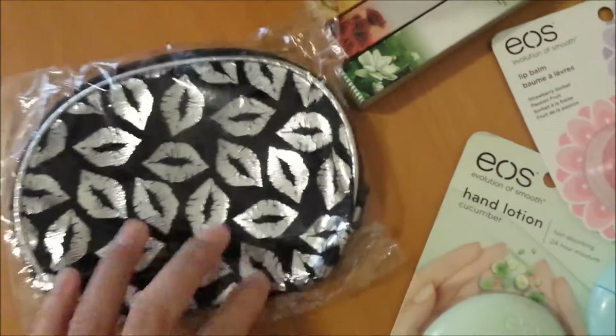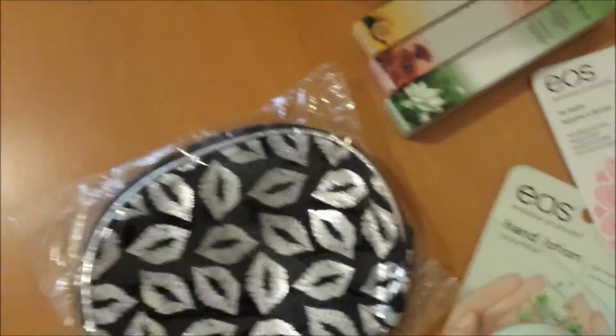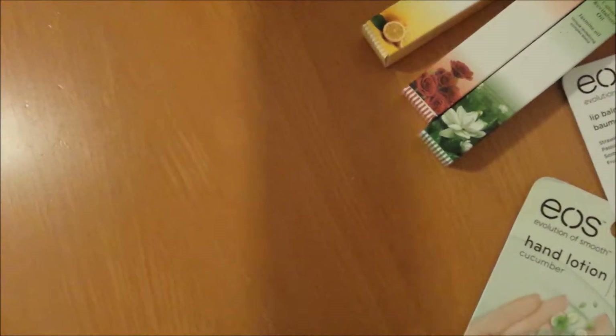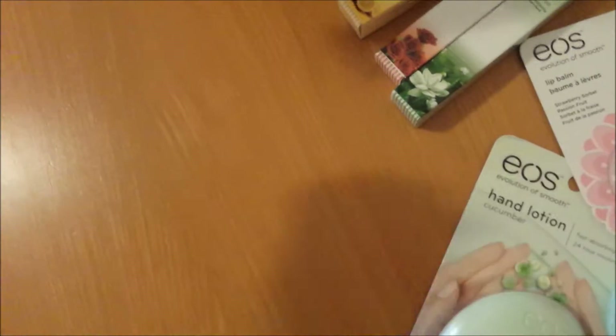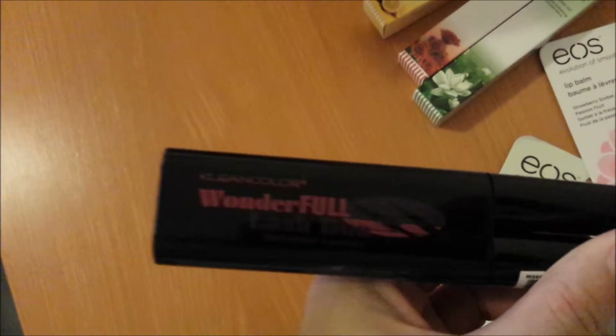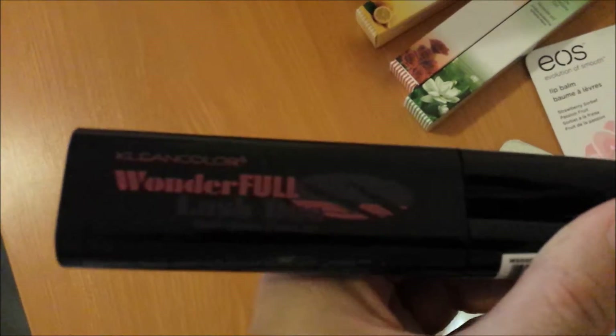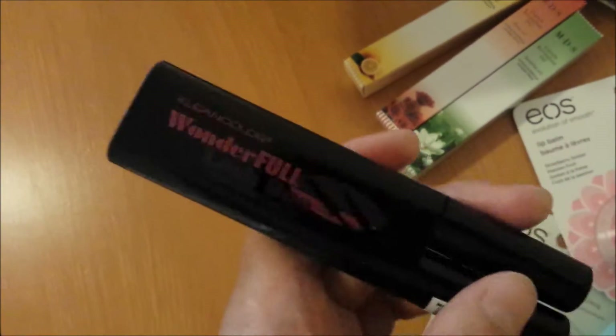She also sent me a cute little makeup bag with silver kisses on a black base — so pretty, I really can't wait to use that! And she sent the Clean Color Wonderful Lash Duo, which has a mascara and eyeliner in black. I'll do a blog post so you can see everything a little better since my lighting is off.